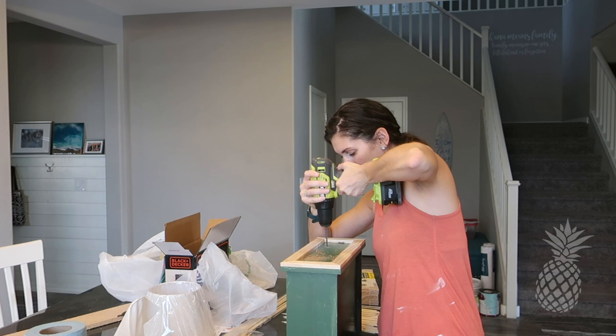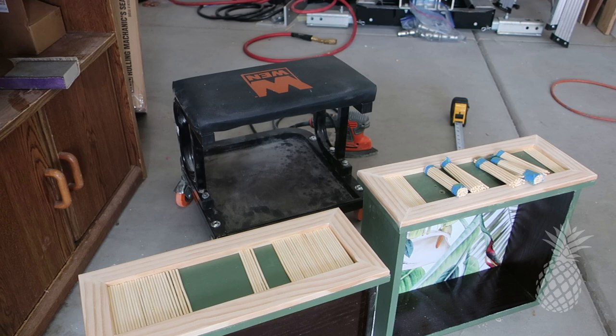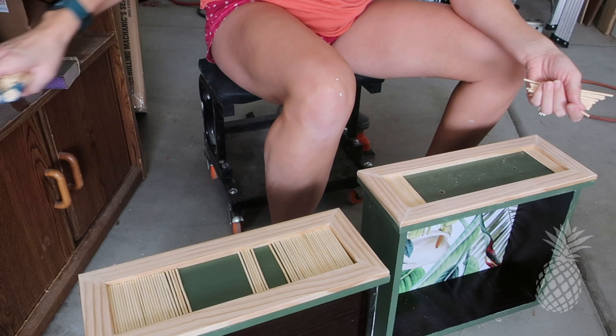I started with one dollar-store package of skewers, trimmed them down to the exact height of the space between the trim, and filled it in — although it was a ton of skewers and this ended up being a little more painstaking than I wanted. The best method I found for trimming them was to bunch up a big chunk together, wrap blue tape around them so they all stay together, then use the miter saw right over that blue tape so they don't splinter.